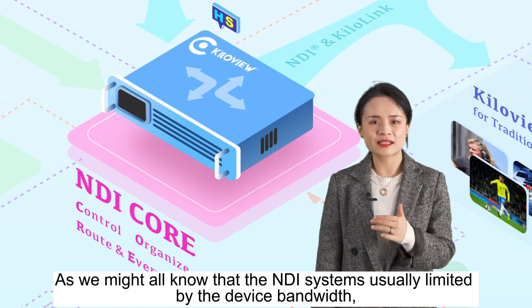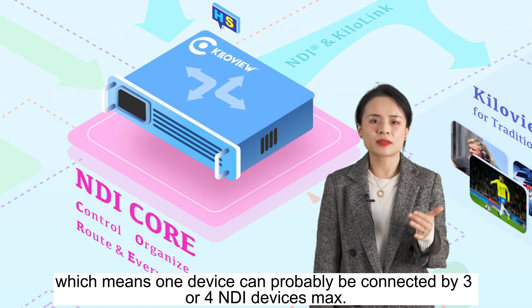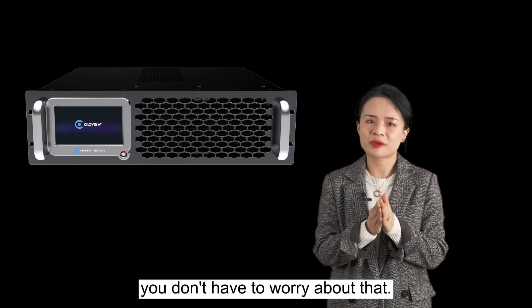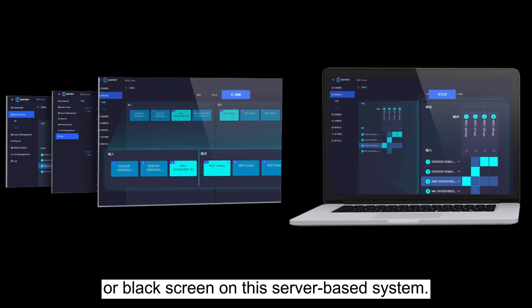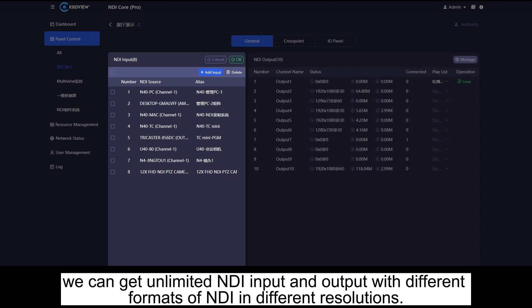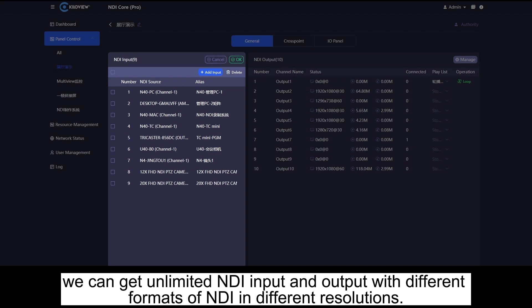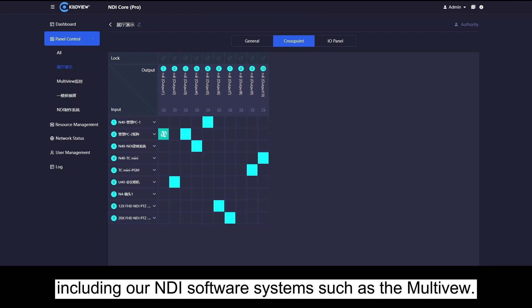As we might all know, NDI systems are usually limited by device bandwidth, which means one device can probably be connected by three or four NDI devices max. With NDI Core, you don't have to worry about that. More importantly, the switching between sources is seamless without any lag or black screen on the server-based system. Plus, NDI Core supports self-defined I/O panel and automatic switch by setting the playlist. With this system, we can get unlimited NDI input and output with different formats and resolutions, and those outputs can be received by any desired destination, including our NDI software systems such as Meltview.